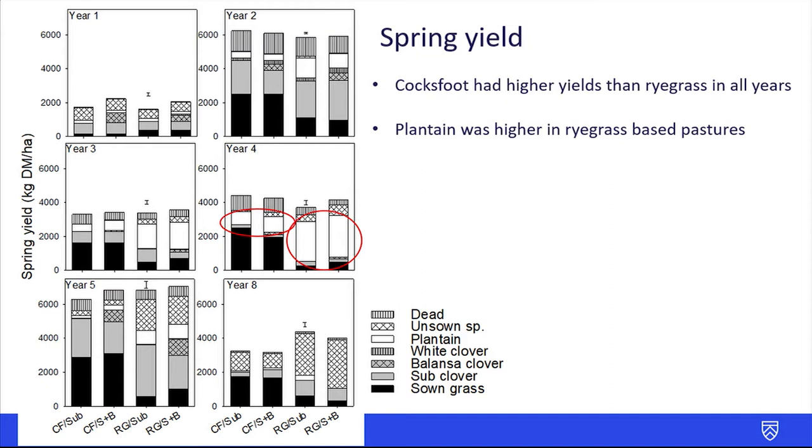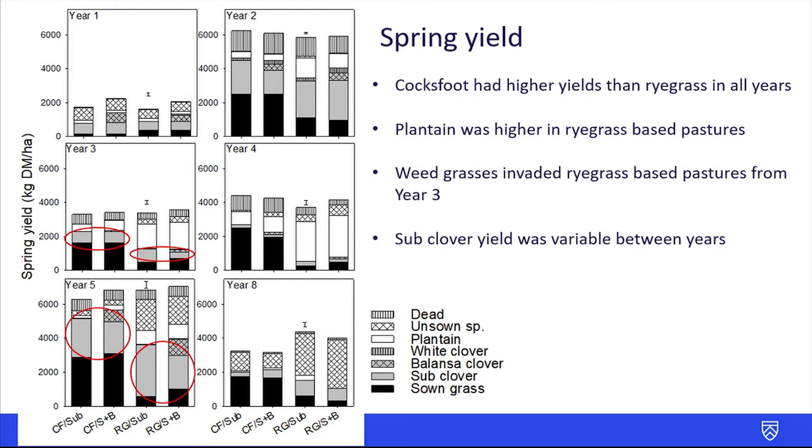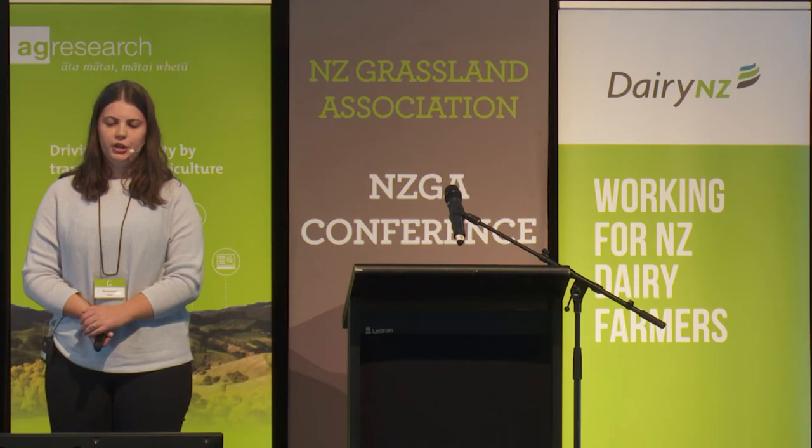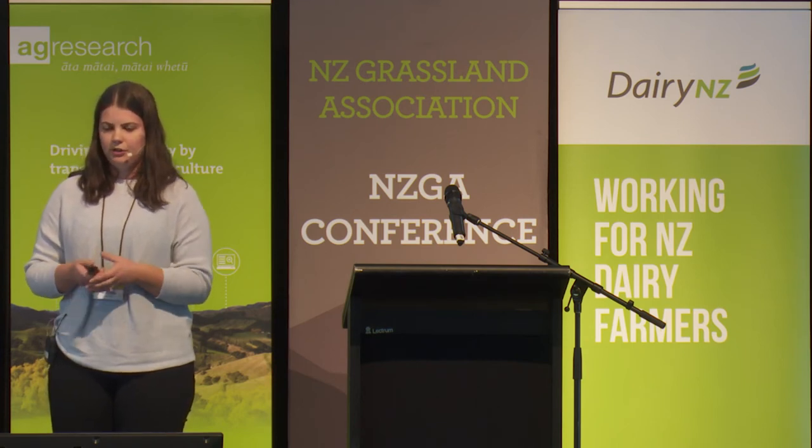The plantain persisted for five years but then did have a bit of a drop off in year eight. The weed grasses invaded the ryegrass pastures from year three and these got progressively worse until year eight, when the majority of yield was from the weed grasses — these included vulpia, brome and barley grass. Sub clover yield was quite variable between years, dependent on the timing and amount of the autumn rainfall to get germination from the sub clover.